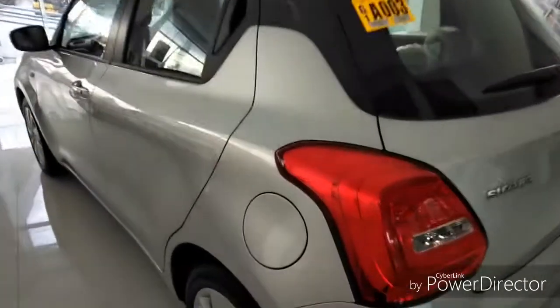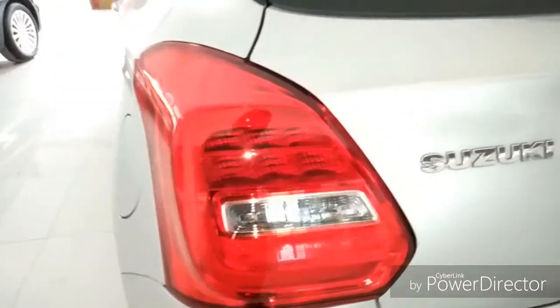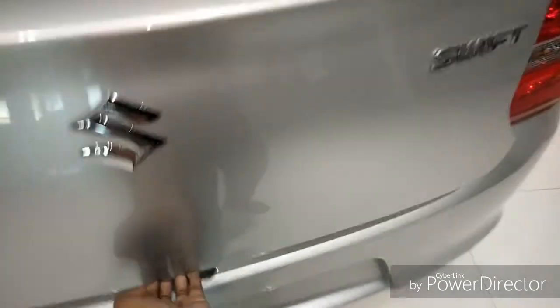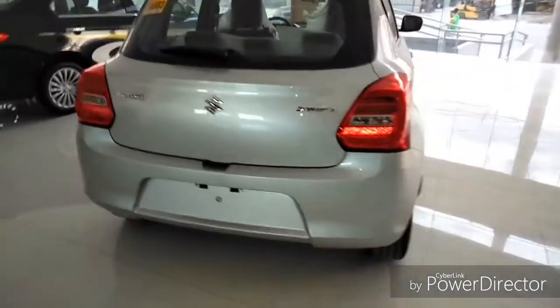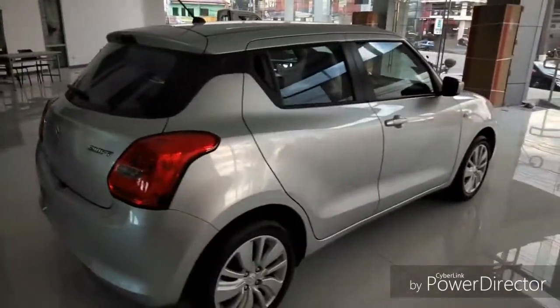At the rear you get massive LED tail lights, and the boot space in this car is 250 liters. The side of this car is very sporty.